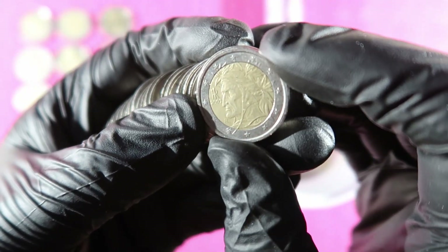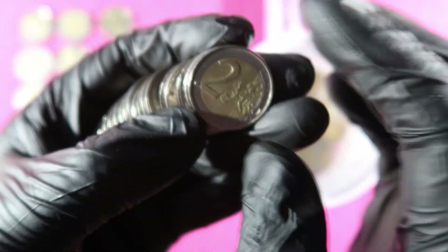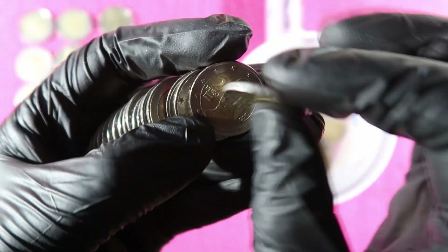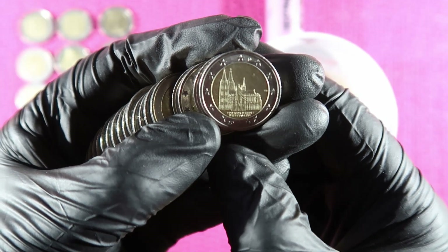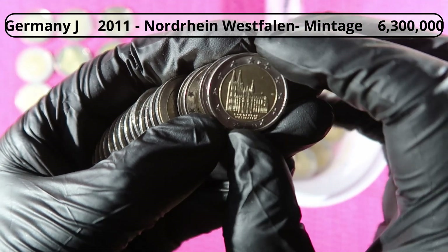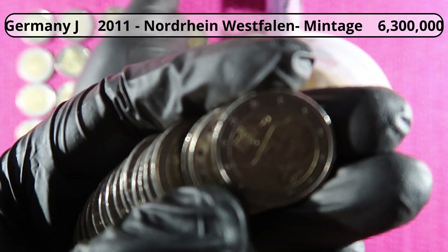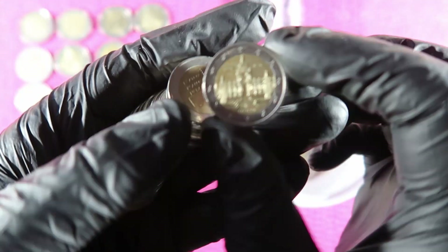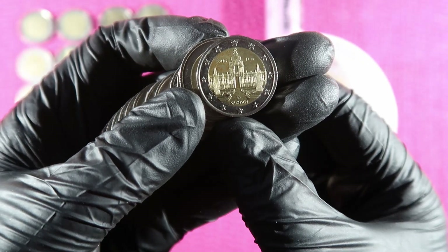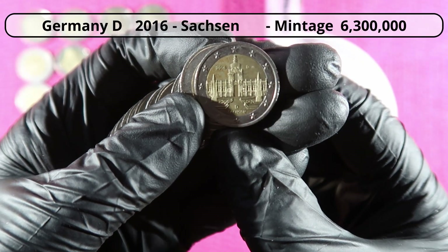Spain, Italy 2002, Belgium. Germany, Germany. Nordrhein-Westfalen — Bundesländer series from Germany. Austria, Germany. Another Bundesländer series from Germany — this is Sachsen.